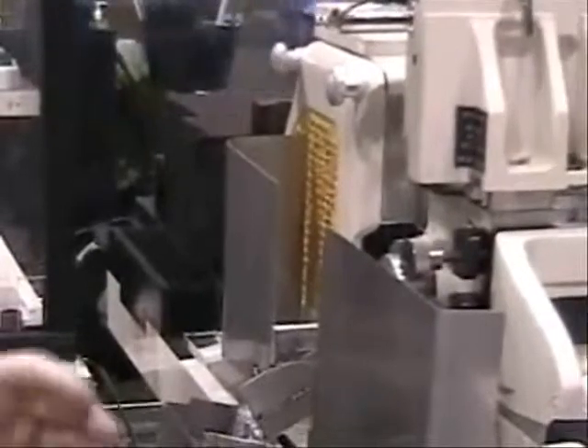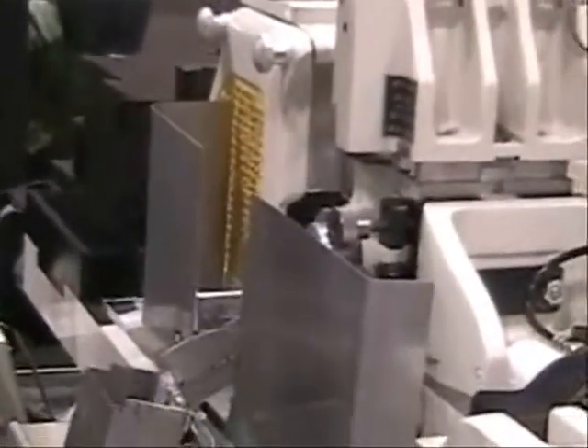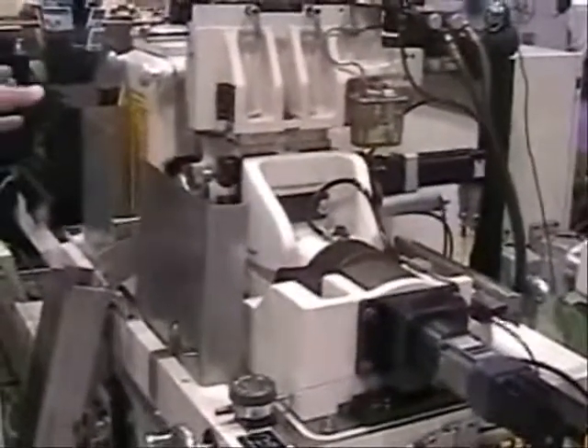On the work wheel dresser we have CNC dressing to allow for intricate profile shapes to be dressed automatically. The coordination of the ram bed along with the CNC dresser allows us to automatically compensate for wheel wear, then dress as needed and compensate for the amount that we dress.